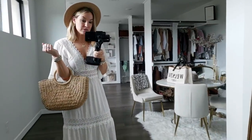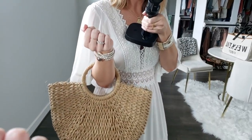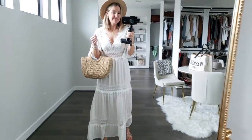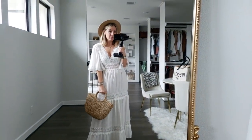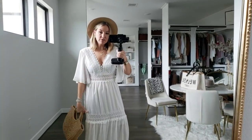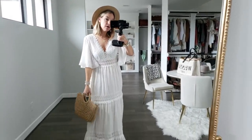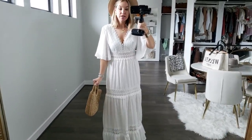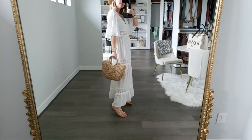This is a cute little summer tote from Amazon that I just love. I got it like two summers ago and I used it all the time when I went to Mexico. The dress is true to size — this is a size small. If you are in between sizes, you might be able to go down one. I am 5'8", 5'9" ish, and it hits the perfect spot on me.